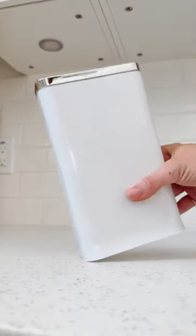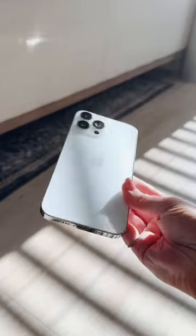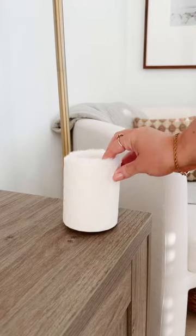Your cell phone has more germs than a public toilet seat. Disinfect all of your phones in under five minutes with this automatic phone cleanser.